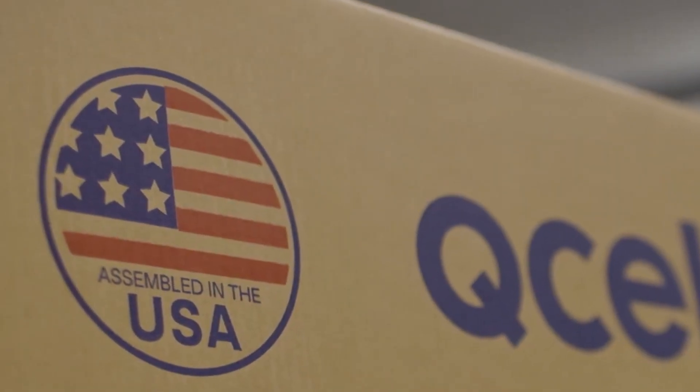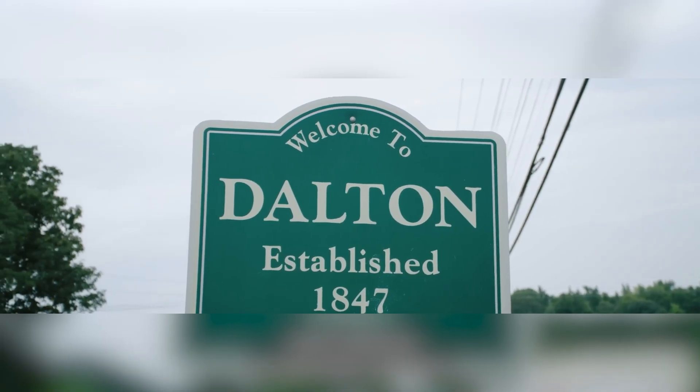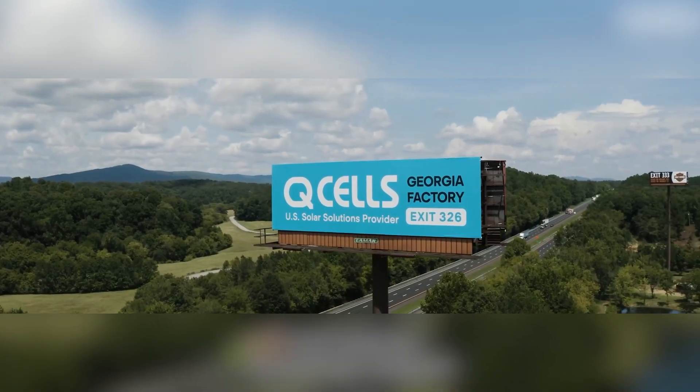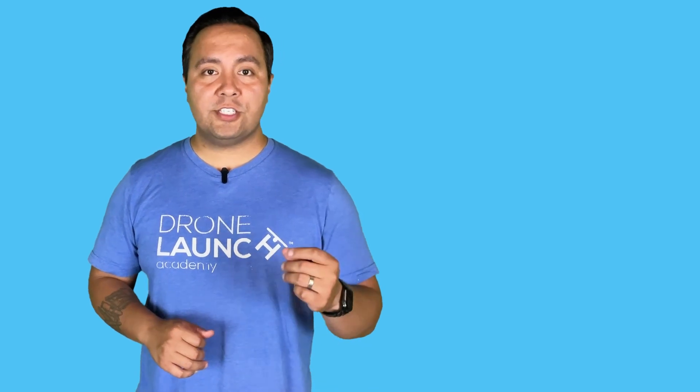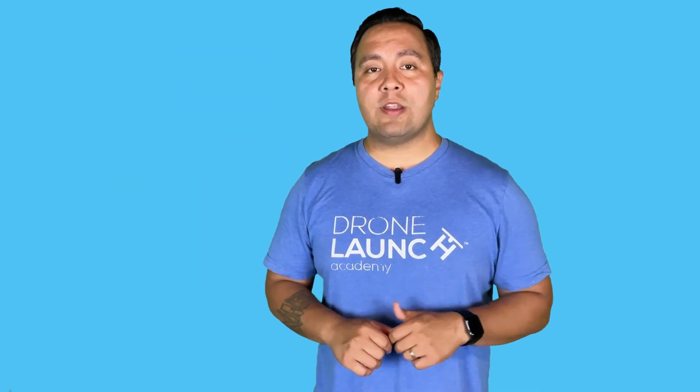QCELL panels are even made in America. In 2019, the company opened a manufacturing plant in the Peach State, aka Georgia, creating 650 jobs, with a recently announced expansion that will create 2,500 jobs.